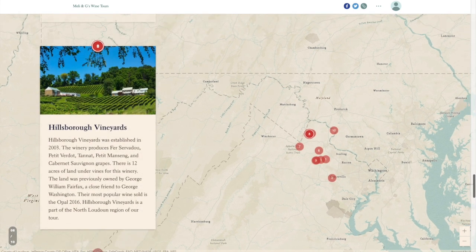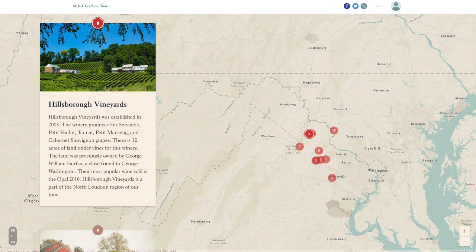Our next winery is up in the hills at Hillsborough Vineyards, established in 2003. The winery produces Fer Servadou, Petit Verdot, Tannat, Petit Manseng, and Cabernet Sauvignon grapes across 12 acres under vine. The land was previously owned by George William Fairfax, a close friend to George Washington. Their most popular wine sold is the Opel 2016. Hillsborough Vineyards is a part of the North Loudoun region of our tour.